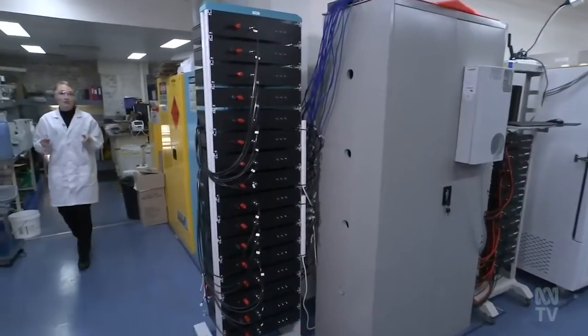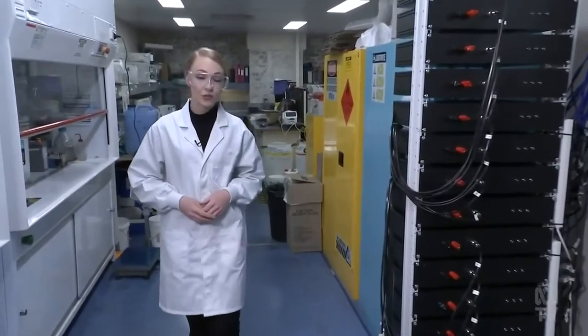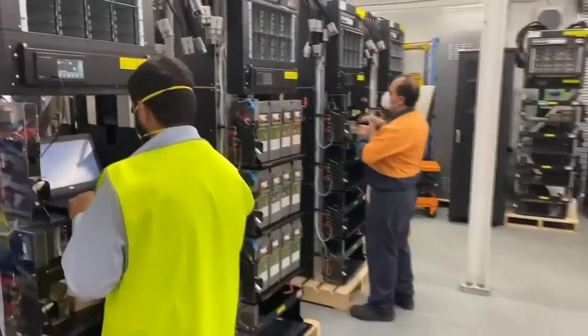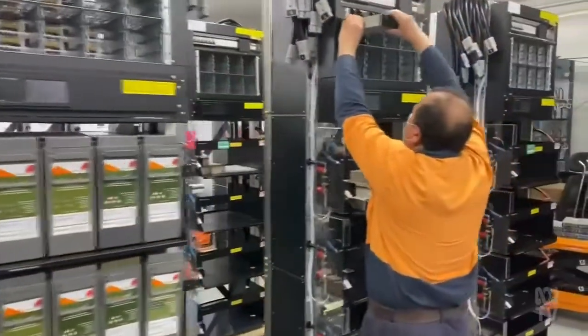Already worth more than $100 billion, economists say the stationary battery storage market is tipped to grow exponentially. And those in the industry predict that growth could boost local jobs. We plan to have a full scale operation manufacturing batteries by the end of next year.